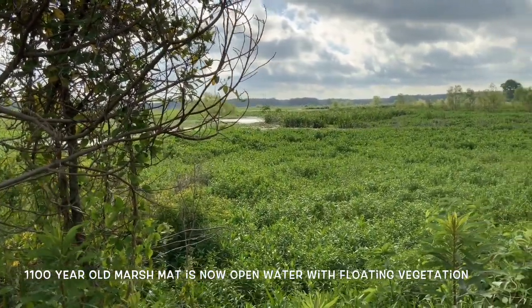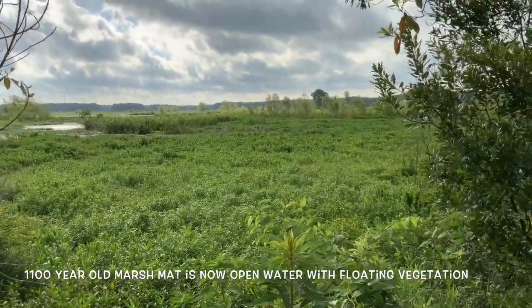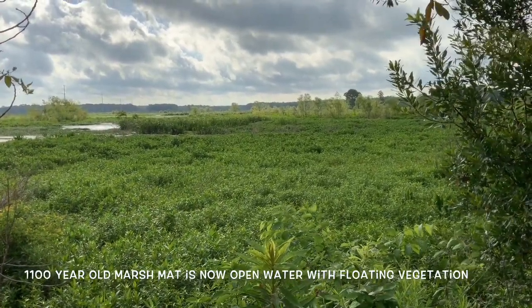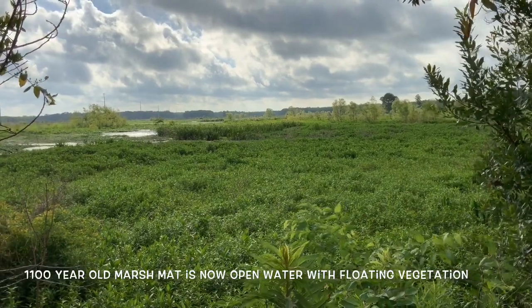You see a few patches of giant cut grass there, which is attached, and it's a remnant of the type of vegetation that's attached. But all the rest of this is floating.